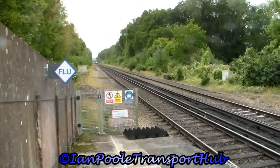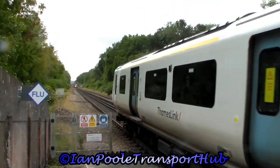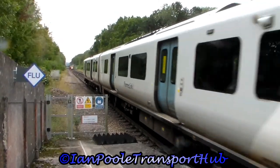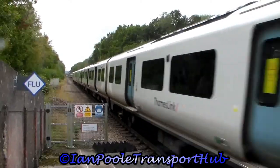A pair of crossovers now in the form of 377436 and 377438, and 700106, working the 11:07 Southern Railway service from Littlehampton to London Victoria, and the 11:06 Thameslink service from Cambridge to Brighton, respectively.